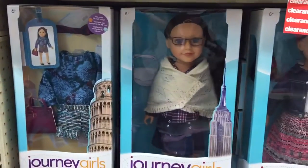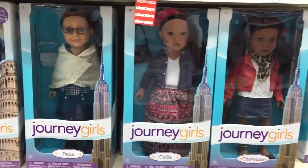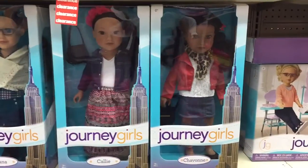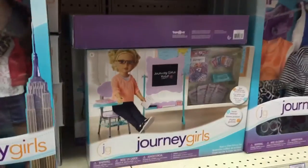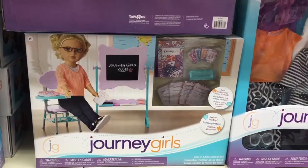They're so trendy. And here's a look at some of the Journey Girls dolls — they are all so pretty, and I love the outfits they are wearing. There was also this school set, and I'm actually planning on making a doll school soon, which I'm super excited about.